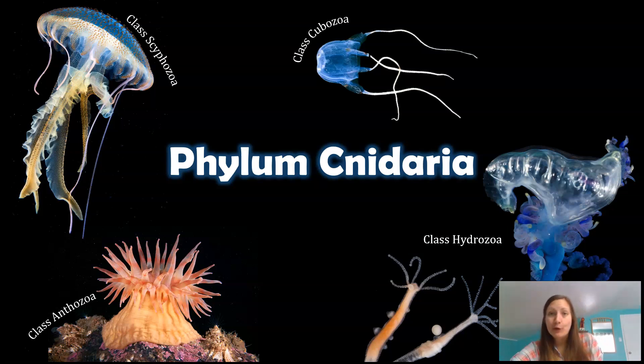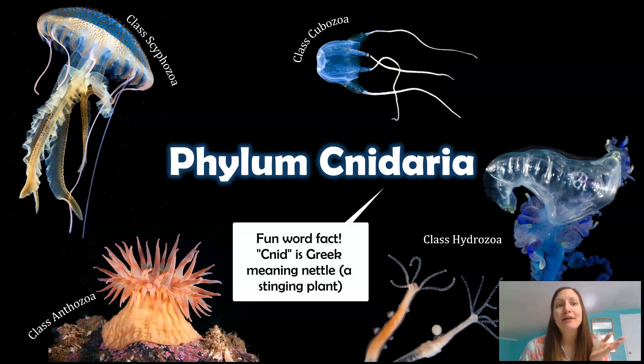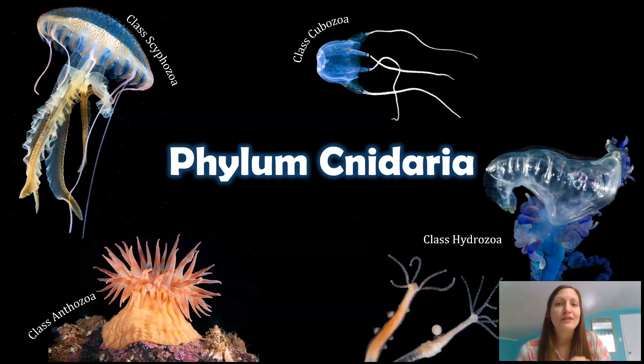This group of organisms includes four different classes. In the top left you see Class Scyphozoa, which has all of our typical jellies. Class Cubozoa literally translates to cube-shaped animals — jellyfish that are cube-shaped. Hydrozoa has a couple different members; you might be familiar with the Portuguese Man of War and Hydra, which you may have seen in your biology classes. And then Class Anthozoa, which contains sea anemones and corals.